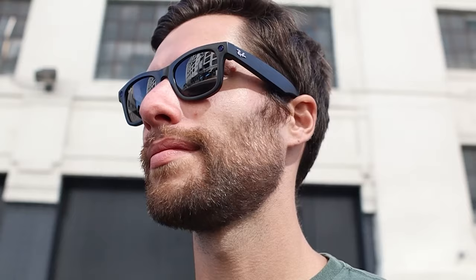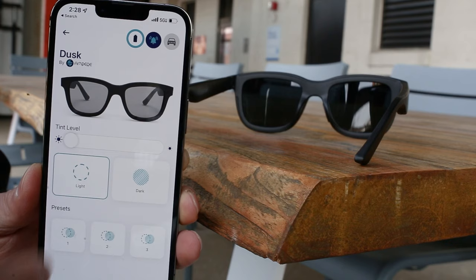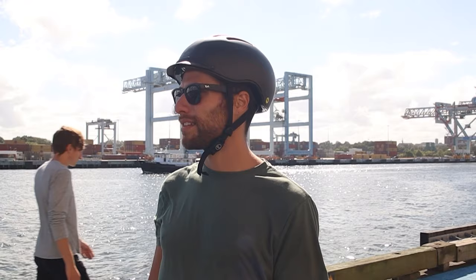Today, we'll be taking a look at the best smart sunglasses, comparing five different models including Ray-Ban Stories, Bose Frames, Amazon Echo Frames, Ampere Dusk, and even a cheap $39 pair from Amazon.